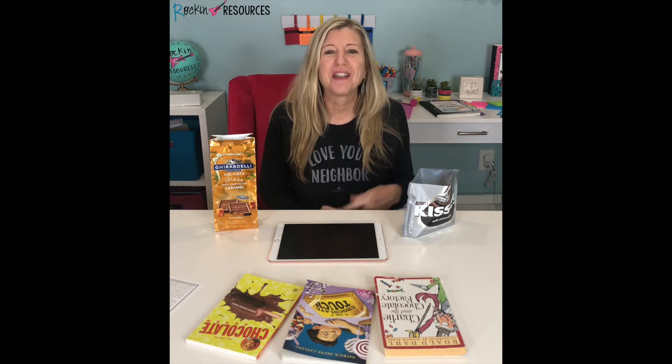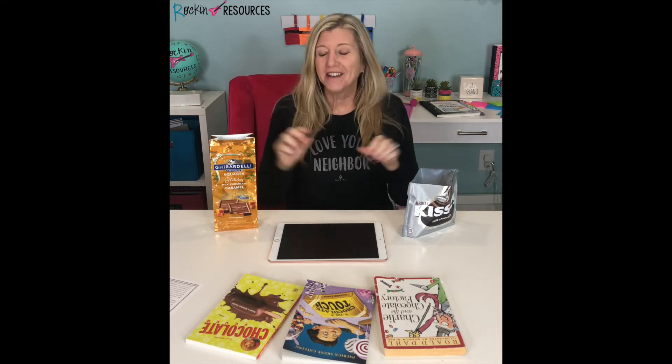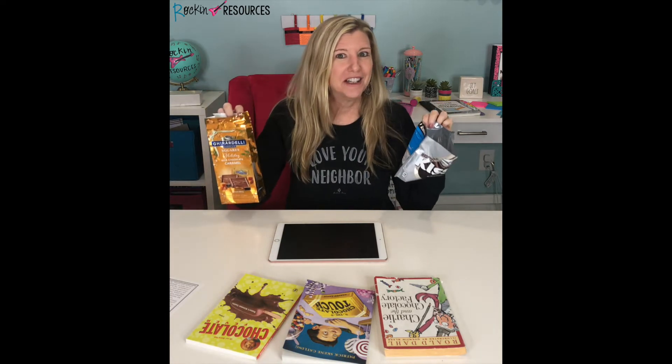Hey, all my rockstar teachers! I wanted to come on here and tell you about my very favorite unit of all time — it is about chocolate. February is a great time of year to do it, though some teachers do it at the end of the school year for something fun. I wanted to share some ideas you can use in your classroom. What I did was a whole entire month incorporating books, web quests, writing, and then we made chocolate at the end of the month.